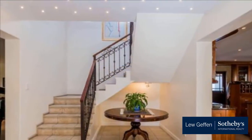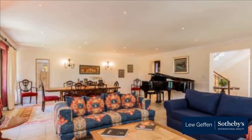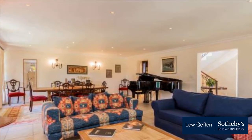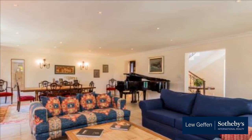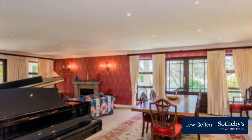Downstairs: open plan lounge with gas fireplace, dining room with doors leading to garden, guest bedroom en suite with doors to garden, guest toilet, open plan kitchen and scullery, and family room.